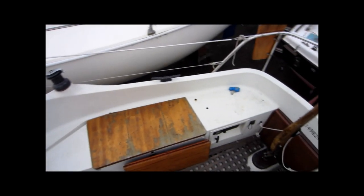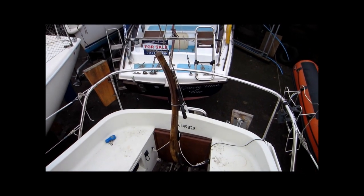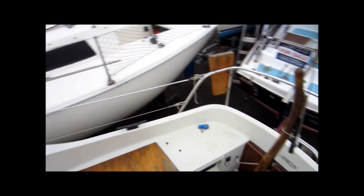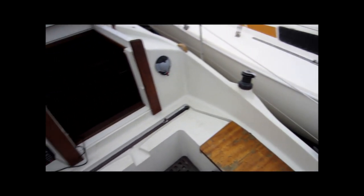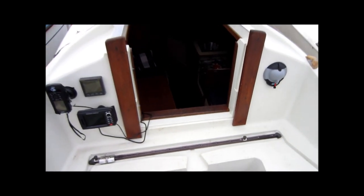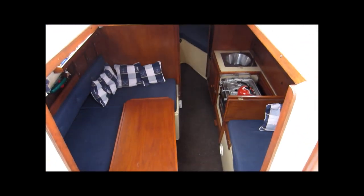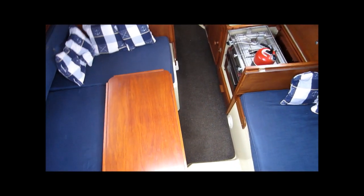I'm just going to pan around the cockpit to show you the space and the layout. And now through the companionway, make our way down into the cabin.